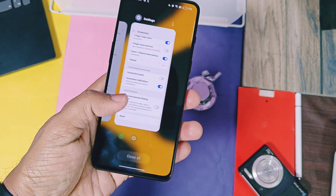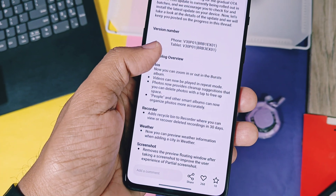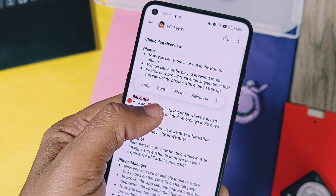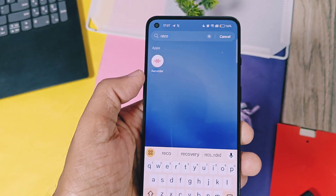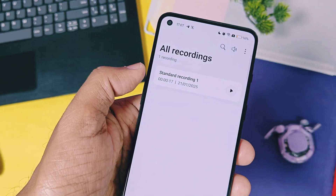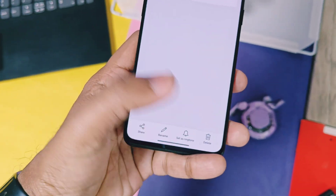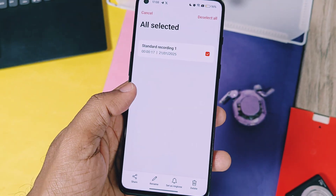Next are some features I didn't get on the OnePlus 9RT, but they will be available for other devices. A recycle bin is now available for the Recorder application, where deleted recordings will be saved for the next 30 days. I didn't get this in my OnePlus 9RT recording application — recordings get permanently deleted when you try to delete them — but for other devices it should work.